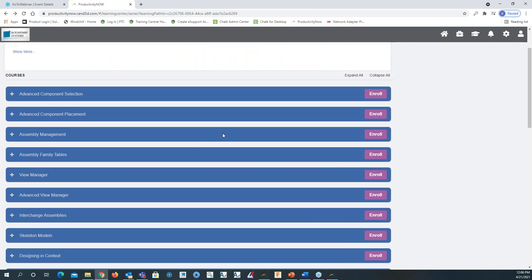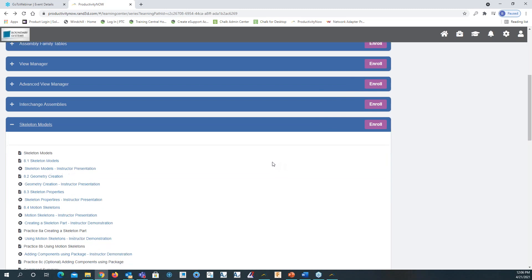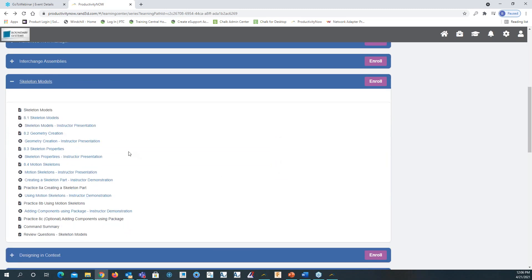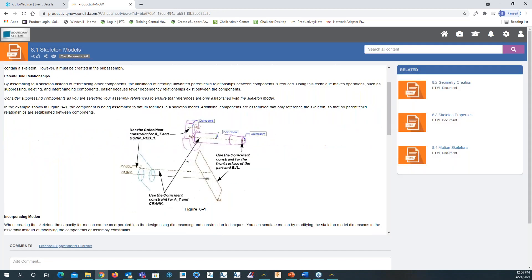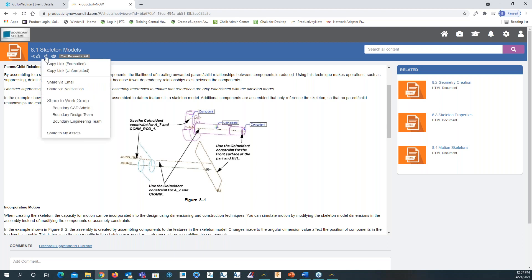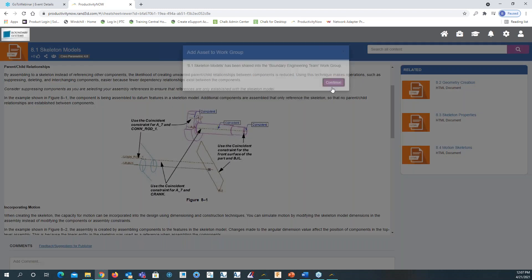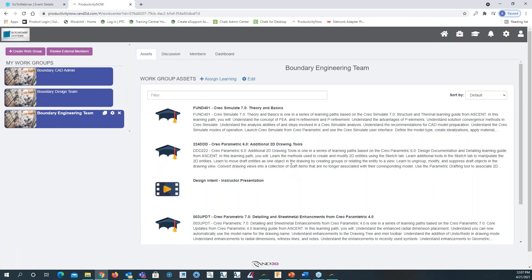Going to the Suppress and Resume video and clicking play, you'll see that the instructor includes their slides and goes through the concepts of the topic or feature. You don't have to assign or enroll in the whole course — you can just choose the chapter or topic you want. You can also share it. If you're an admin and feel your engineering group would benefit from skeleton models, you can select that topic and share it to the engineering team.